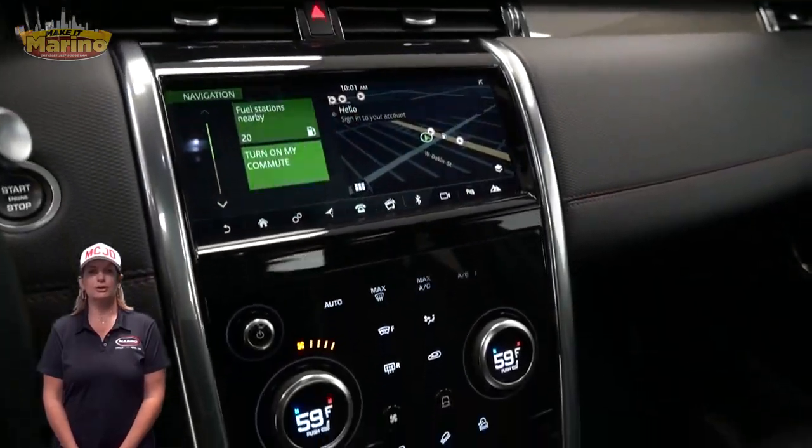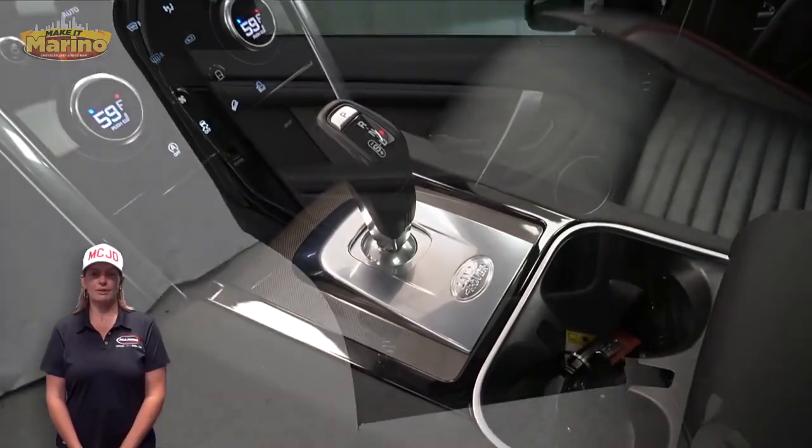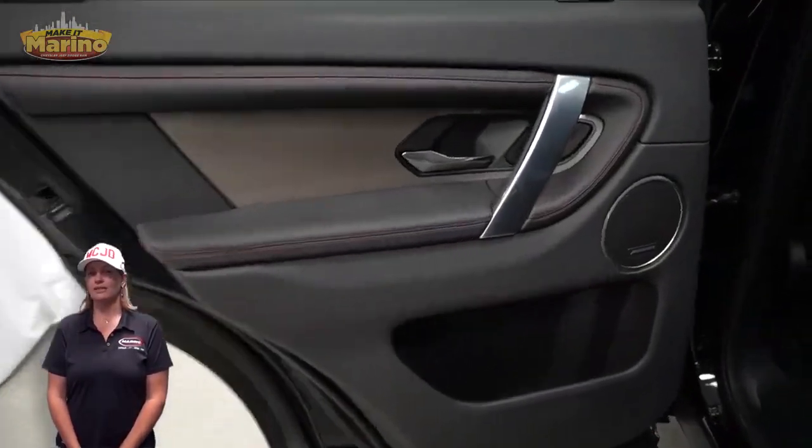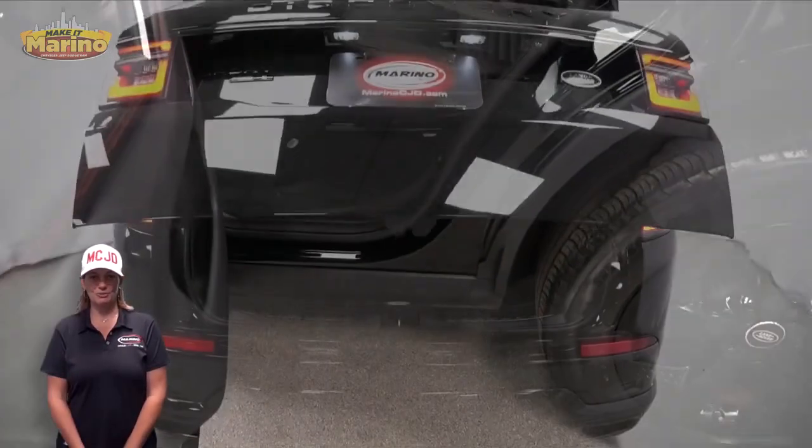10-inch touchscreen, navigation, rear backup camera, panoramic sunroof, power liftgate, and a 2.0-liter turbocharged four-cylinder engine, and so much more.